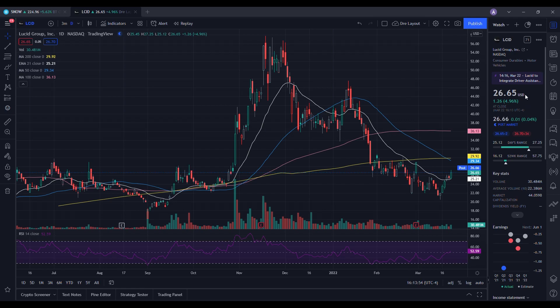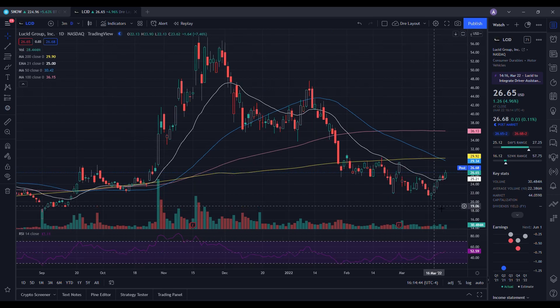Lucid closed at $26.65, up 4.96% on the day. On the low it tested $25.12, and on the high it tested $27.25. Volume on the day was 30.484 million shares against a 10-day average of 22.386 million shares, so we had above-average volume — part of the reason we saw strength in the stock. Looking at the daily chart, the RSI is at 52.59, and we are below the 100-day, 200-day, and 50-day moving averages, but we are above the 21-day EMA.